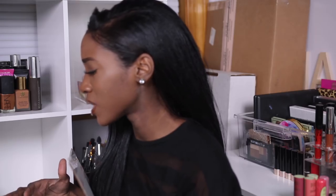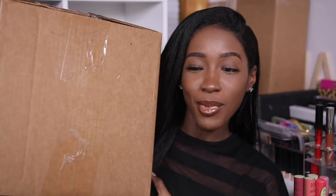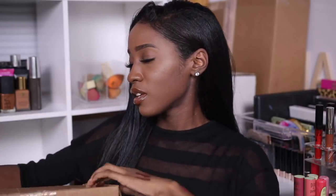The next box is from Fashion Nova — I'm not going to go through it because I'm going to do a try-on video. I'm not sure why I opened it. And then I've got this big box from Too Faced Cosmetics — your girl likes to drop things but doesn't like to, it just happens, so let's be extra careful.